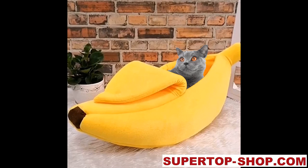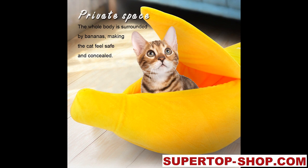Banana bed for cats. Item type: bed for cat. Shape: banana. Color: yellow. Package includes one cat bed. Warm and comfortable, cute. Fit for cats or other small animals.